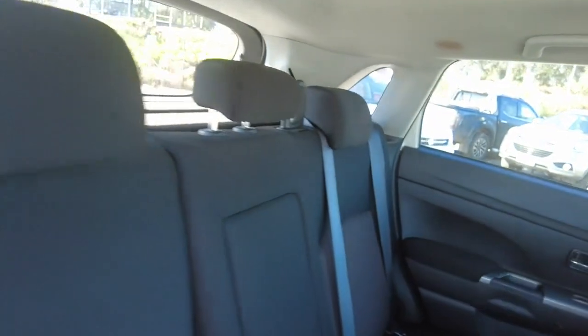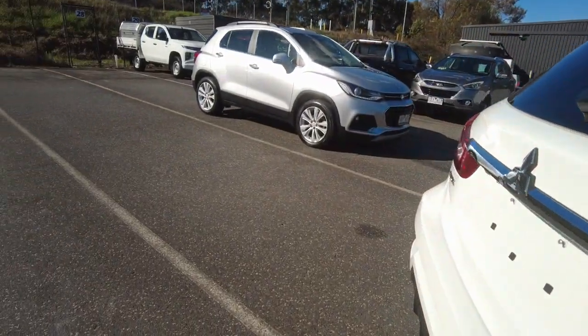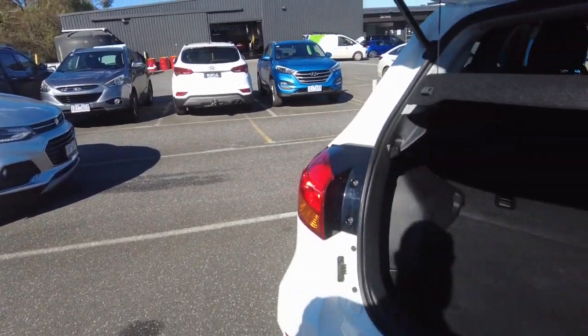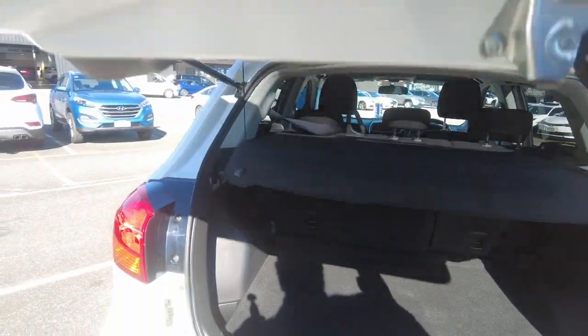We've got the rest of it all just here — plenty of room in the car too guys. And that's what the boot will look like as well. Overall really, really nice — plenty of room in these too guys. You know, you could fit two car seats in the car as well.